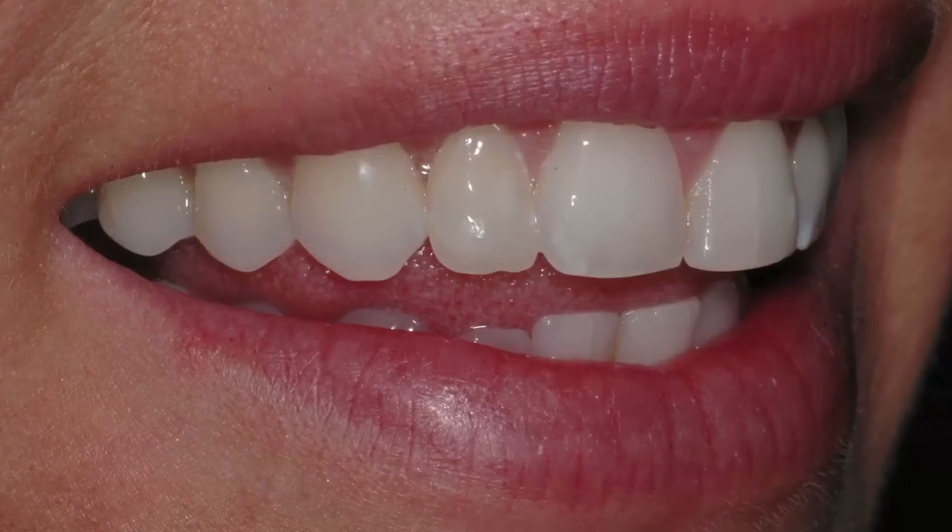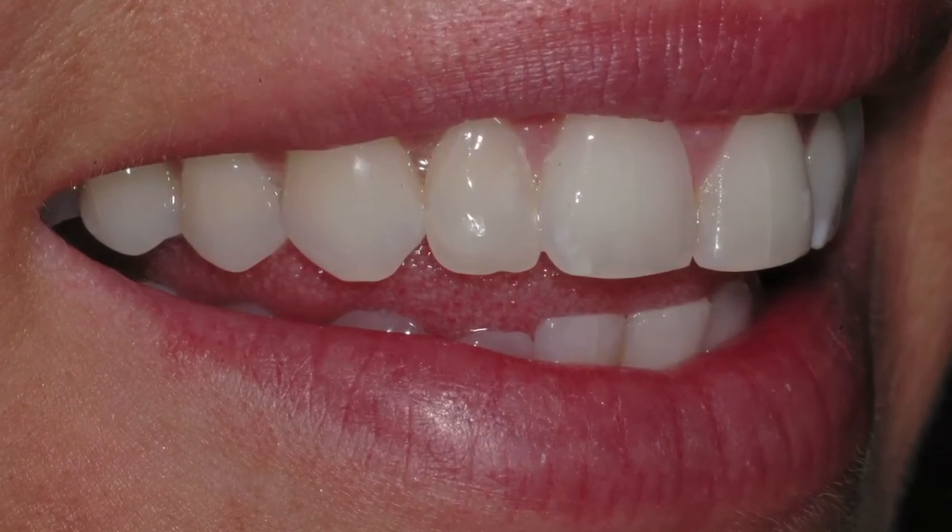Dr Caplan advises viewers to research dentists carefully and ask to see before-and-after photographs of previous patients. If your teeth are both misaligned and aesthetically imperfect, move them into position first, then reassess how many veneers — if any — are needed. The presenter thanks Dr Julian Caplan and Aviva Cosmetic Dentistry in St Albans for the transformative treatment.